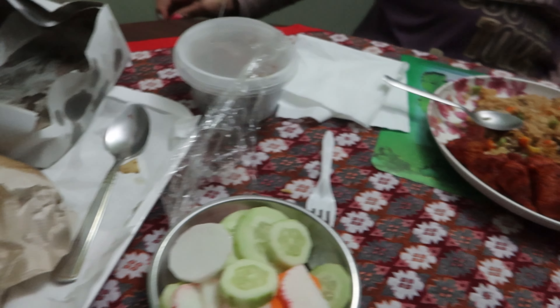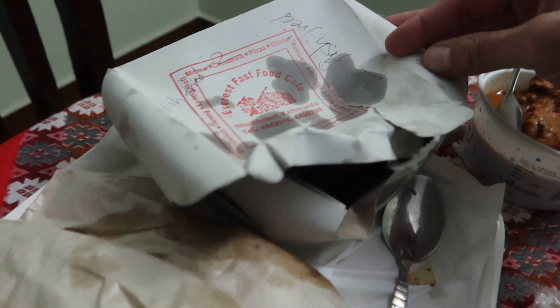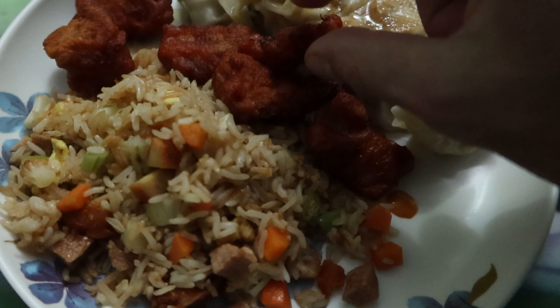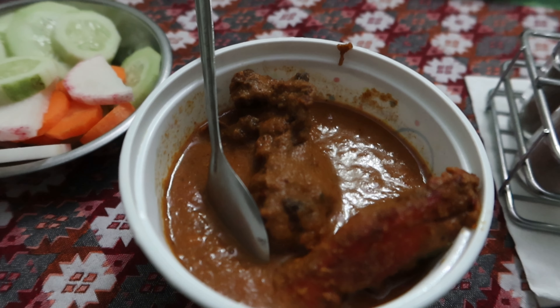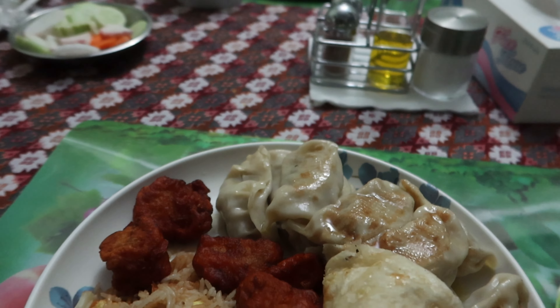All right guys, we got the food and we're in the taxi heading home. We're gonna be home in three, two, one. Okay guys, we're back at our beautiful dining room and here's the food.